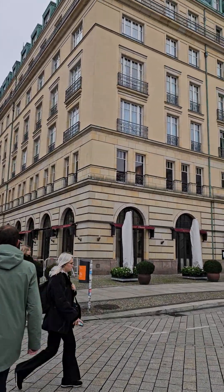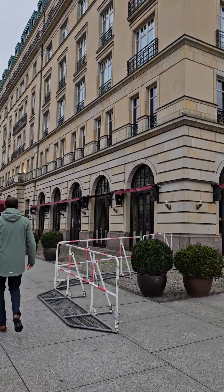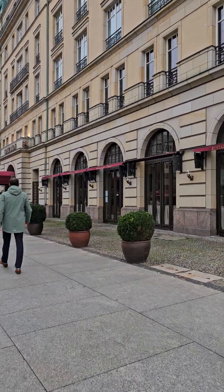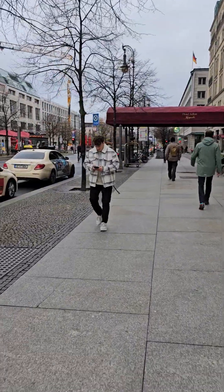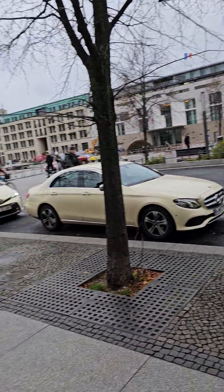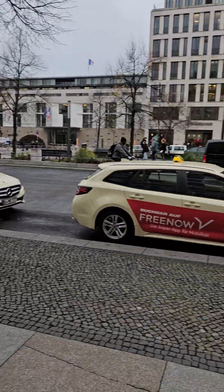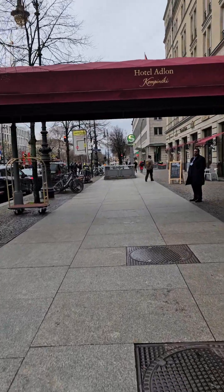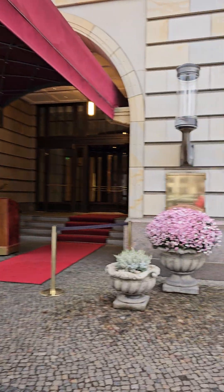The Adlon wasn't rebuilt until the wall came down. It's called the Adlon Kempinski now — a typical fantastic European hotel. We're on the Unter den Linden. Fantastic hotel.